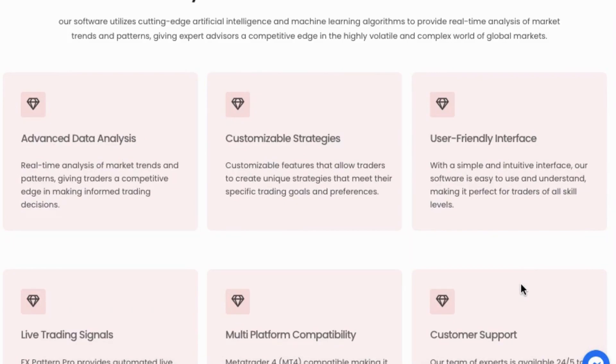FX Pattern Pro has unique features that no other robot on the market has. The broker buster built-in mechanism ensures no broker in the world will ever know you are trading with it, and hence cannot stop you from doubling your account every month.